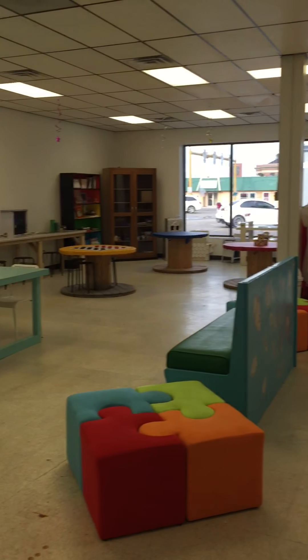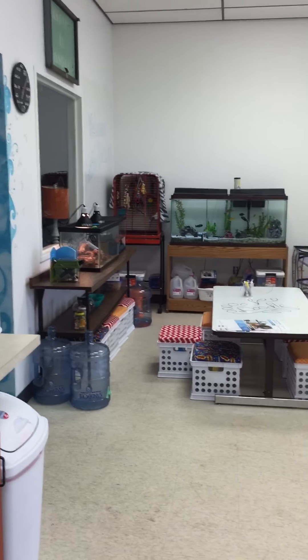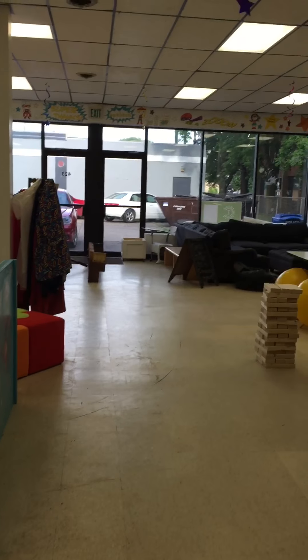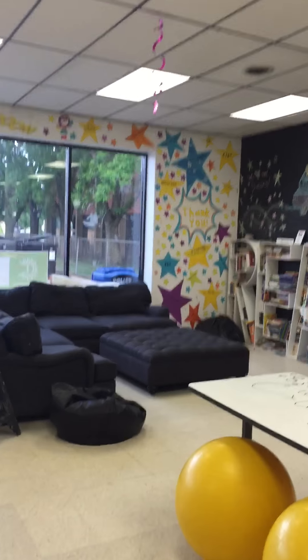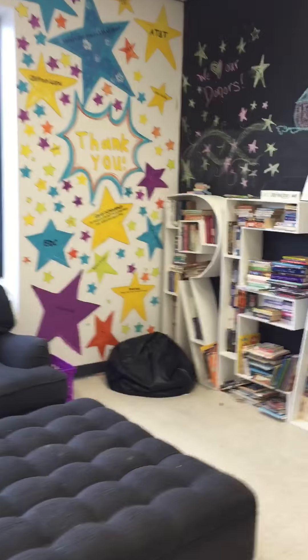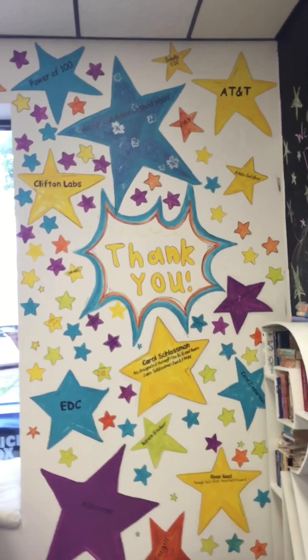And then we end up back in the front. Here's the front room from another view. So that is the tour of the lab, and I hope you enjoyed it. Oh — here's our thank you wall. I have to show you this because it's really cool. The people that support us financially get to be up on the wall.